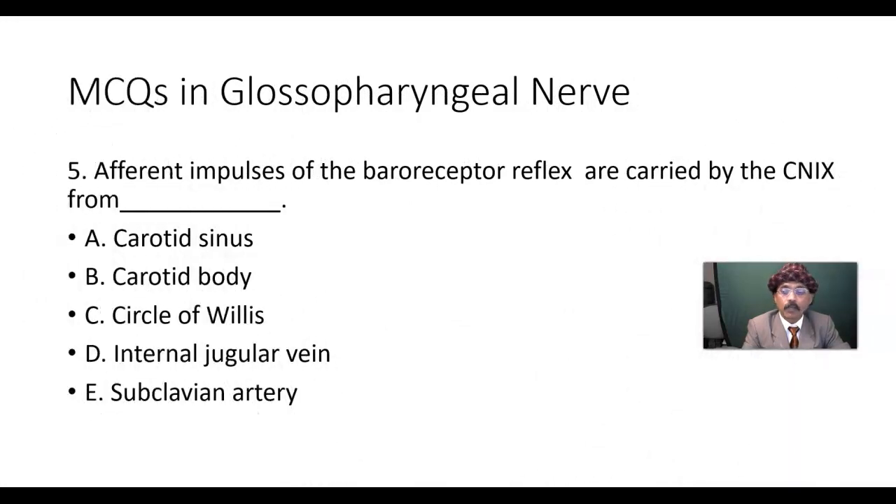MCQ number 5: Afferent impulses of the baroreceptor reflex are carried by cranial nerve number 9, the glossopharyngeal nerve, from where? Carotid sinus, carotid body, circle of Willis, internal jugular vein, or subclavian artery?